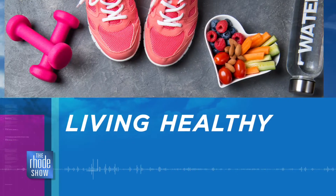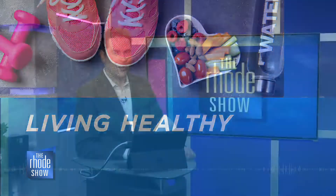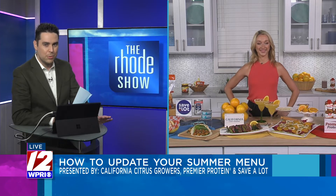This Morning in Living Healthy brought to you by California Citrus Growers, Premier Protein and Save-A-Lot. Summer, as we all know, is a great time to update your family menu with healthier options. So here now to help is food entrepreneur and natural foods chef Erin Stewart, founder of Savor and Sweat, the first cooking and fitness subscription app.